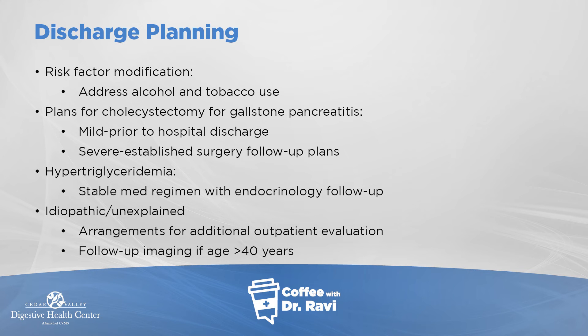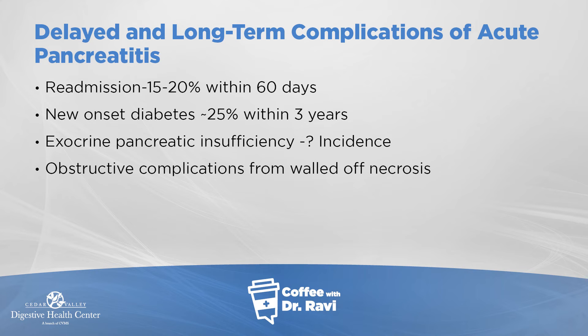Readmission is common in about 15 to 20 percent of cases. Sometimes diabetes can develop because the insulin-secreting cells are damaged. With multiple acute attacks, the pancreas's digestive power goes down, leading to maldigestion of fatty foods. Very rarely, complications from the acute attack — such as a cyst developing, or dead pancreatic tissue blocking the bile duct — can occur even after patients go home. We just need to keep an eye out for these.